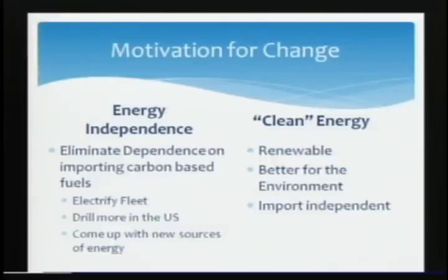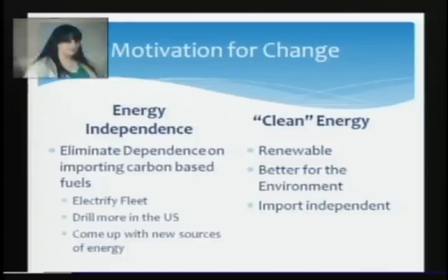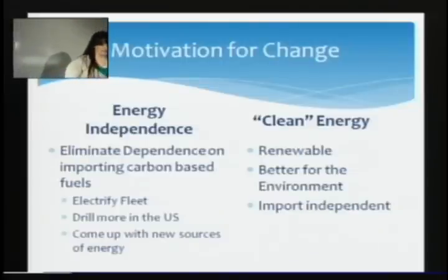Currently about half of our electrical energy comes from fossil fuels — coal, gas, natural gas. 85% of greenhouse emissions are from burning these fuels. So there are two reasons why we want to do this: there's the noble reason — this is the right thing to do, we should try to leave the world a better place and not create greenhouse gases.